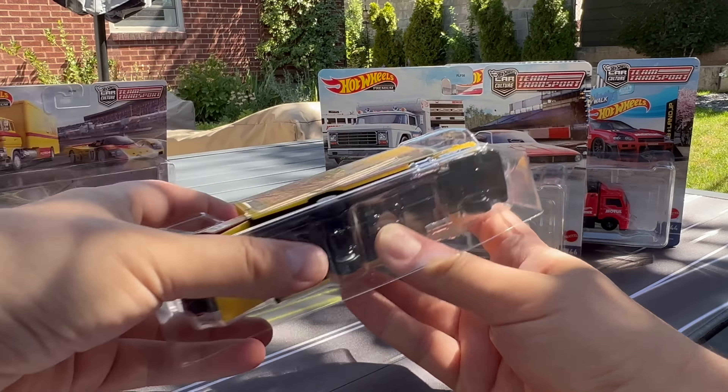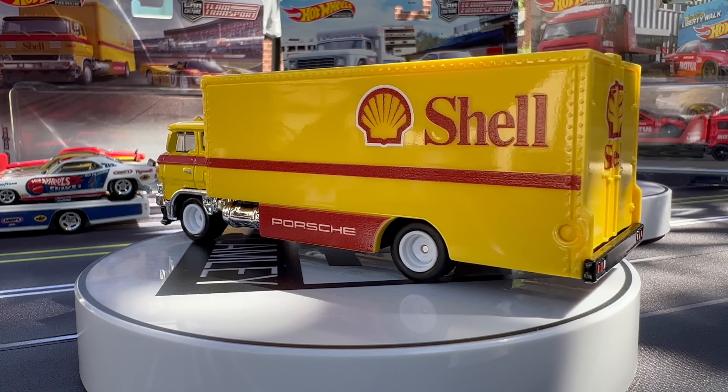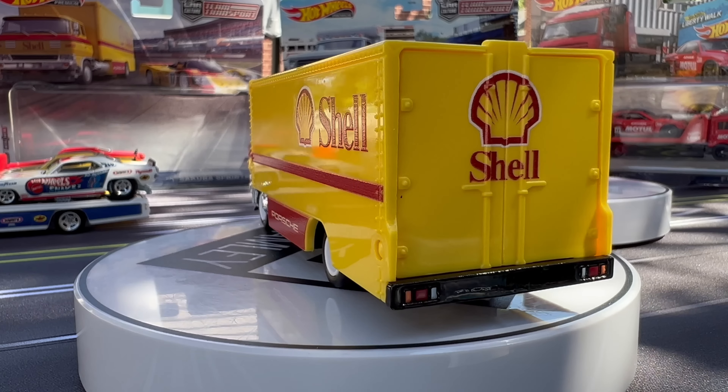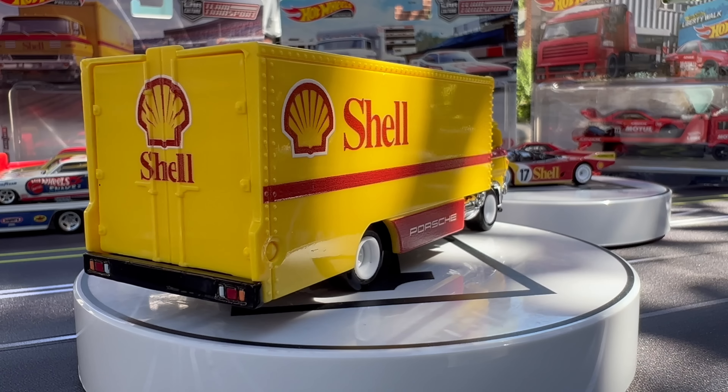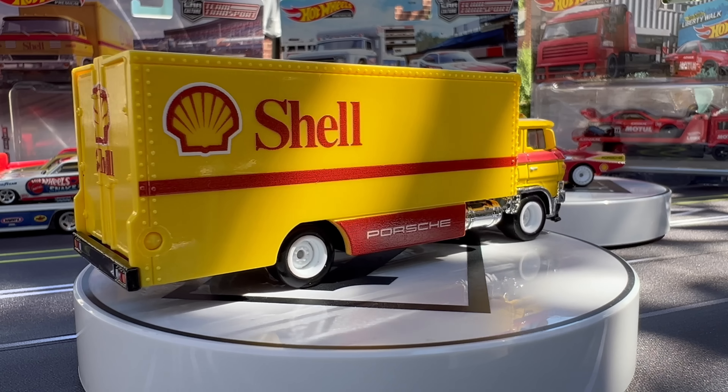We've already done a part one of this particular showcase. Not too long ago I was showing this new Modal set — Modal had sent me this set and I showed it with the new Walmart Legends Team Transport set. The case has two of the Porsche shell sets, one of the Snake set with the Kuda Snake, and one Modal set. So this one's going to go real quick — we all know that. All of these, I think, are going to be very, very popular.